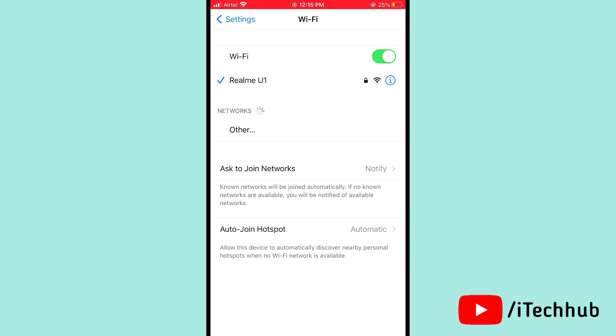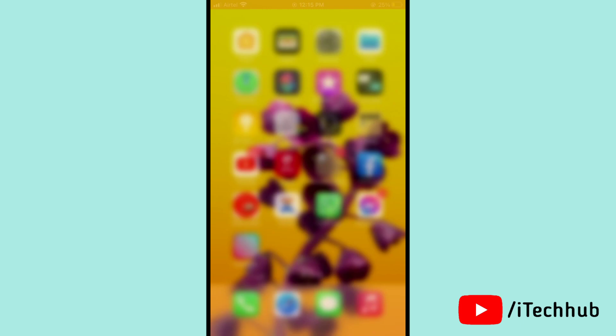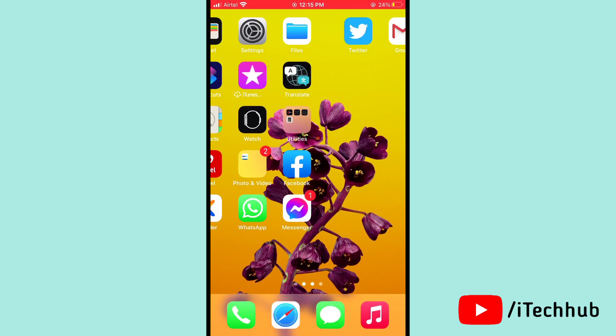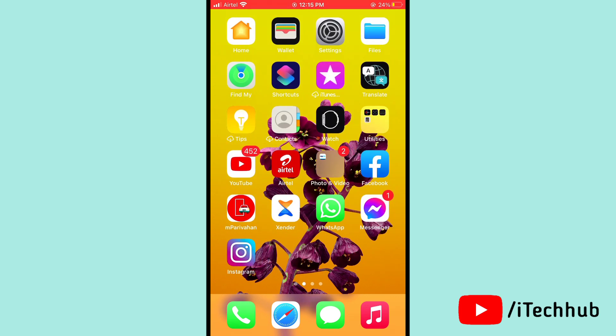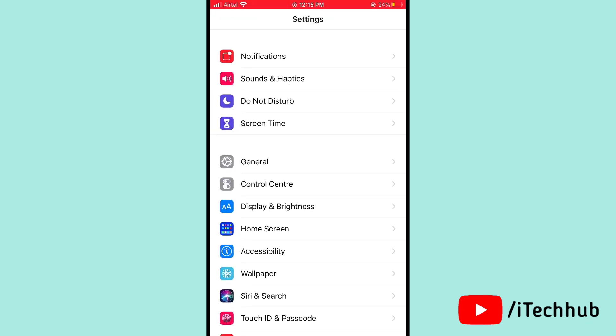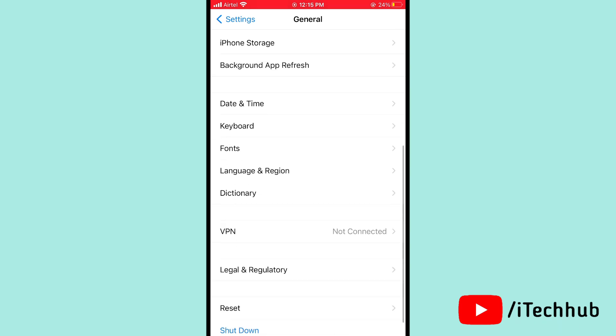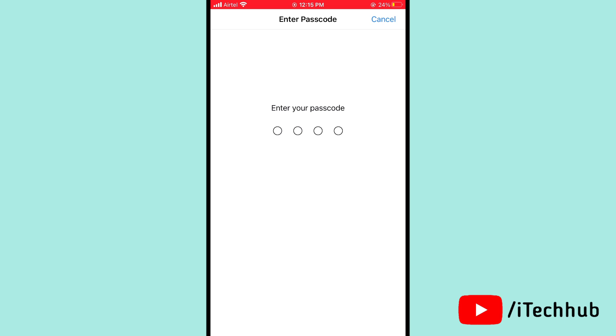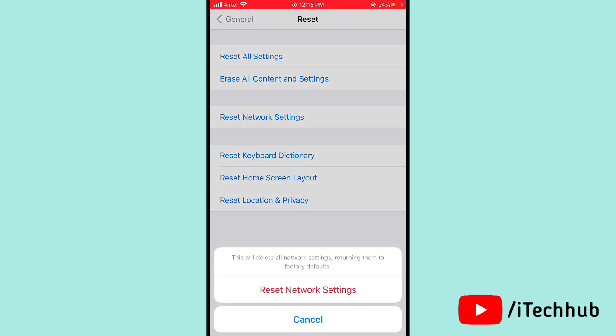The fourth solution is to reset network settings on your iPhone 12, 12 Pro, 12 Pro Max, and 12 Mini. Open Settings, scroll down and tap on General, then scroll down and tap on Reset. Select Reset Network Settings, enter your passcode, and confirm. This should easily solve your problem.